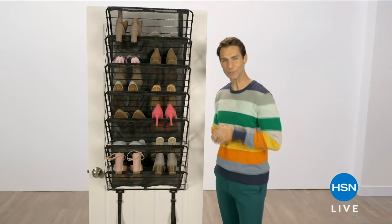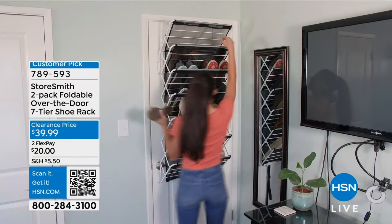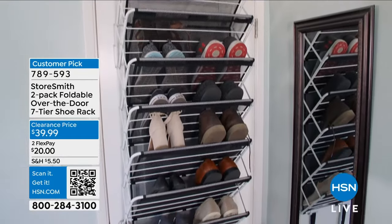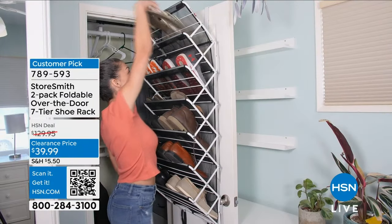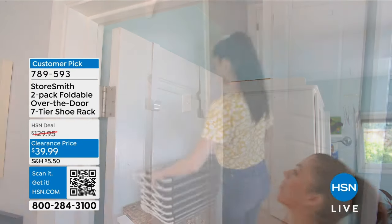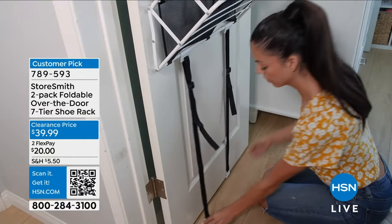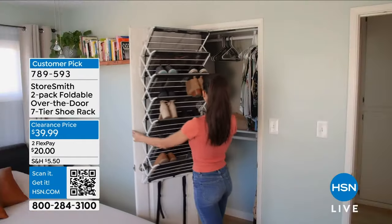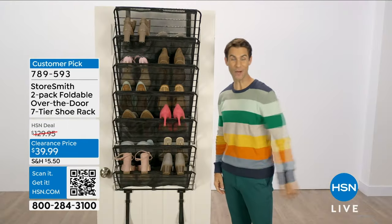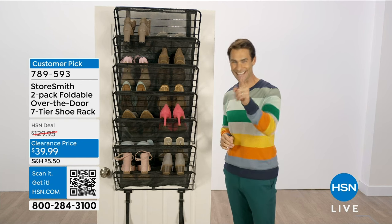Did you know the back of your door has underutilized storage space? With StoreSmith's seven-tiered racks, you get the vertical storage you're looking for. Get your shoes, pantry items, and office supplies out of the way and up where you can see them. You get a set of two, each holding up to 21 pairs of shoes or about 30 pounds. It's super easy to assemble — place the hooks over the door, extend the rack, and hang secure using the bottom hooks and straps. Available in black, bronze, or white at hsn.com.